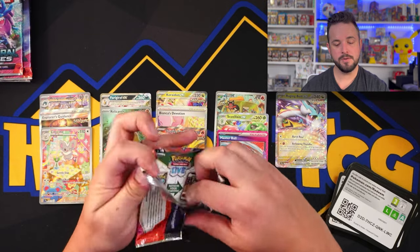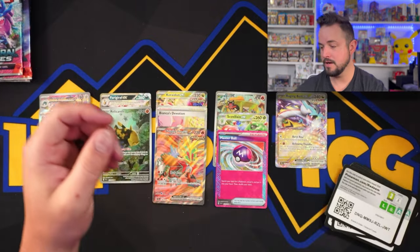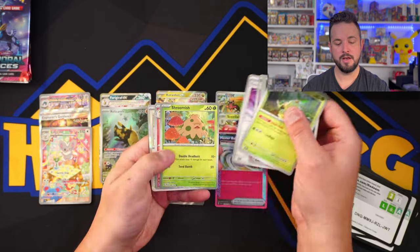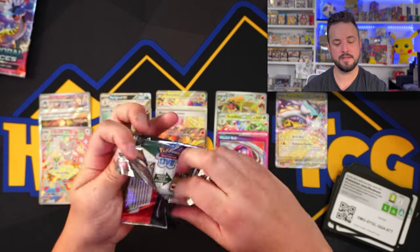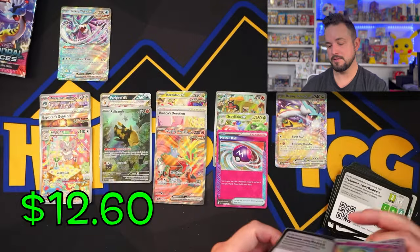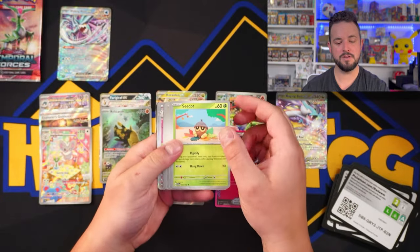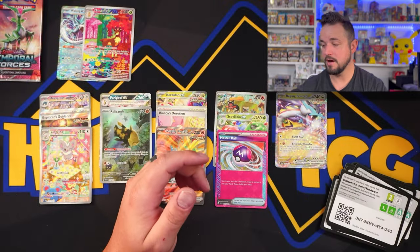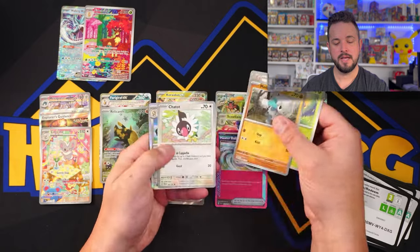We have some great hits so far and we're onto our last booster bundle. This one's gonna make or break the odds. We beat the IR average — we have four illustration rares, which is not typical out of a booster box. We have zero hits out of this last booster bundle so far — can we get at least some type of hit? There we go — the Walking Wake EX. We'll take a base-level EX. Two packs left. We got an SIR — the Bianca's Devotion again — and then the Sawbuck IR. We're getting tons of IRs, which is great. Last pack — nothing.